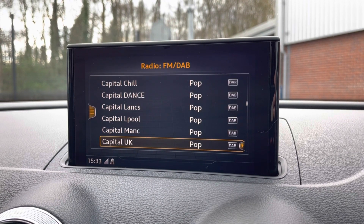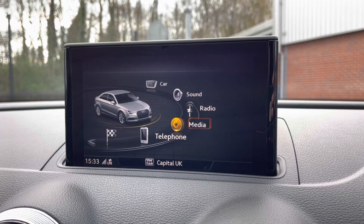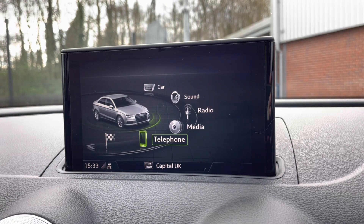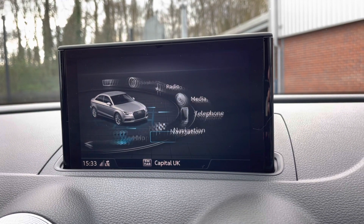This A3 does come with DAB radio as well as FM and AM, so you always have a wide range of different radio stations to choose from. If you are not in the mood to listen to the radio, you can play your favourite songs via the media option as well as connecting your mobile device via the Bluetooth option.